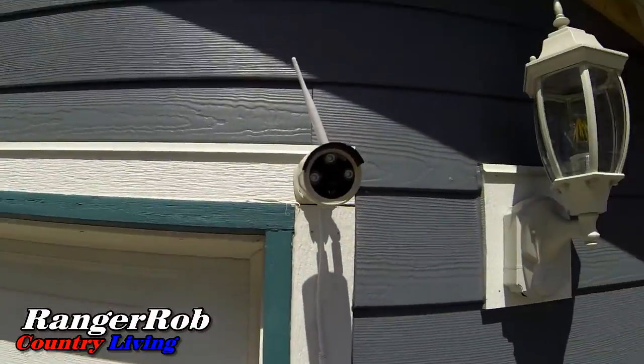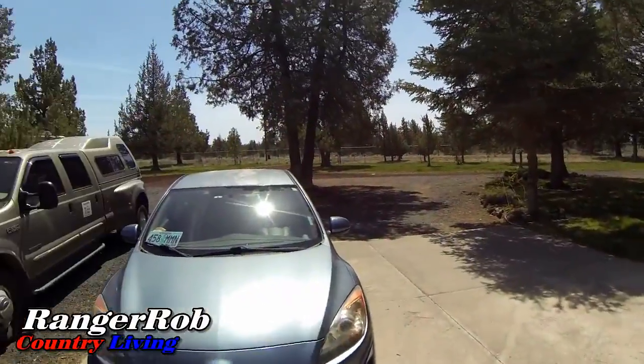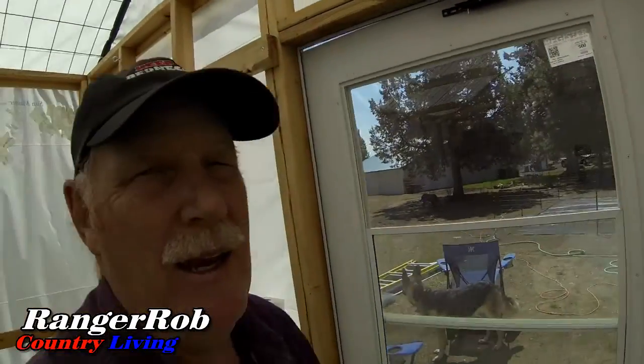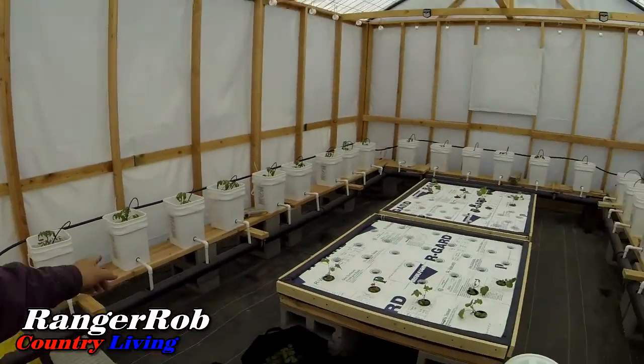Time has gone by and I did get our security cameras in — I got one in the front so I can see our front gate from out there. We are in the greenhouse now, and the other security camera is right here. That's to help me monitor anything in here, and also in case I get a critter in here I can see what's going on.